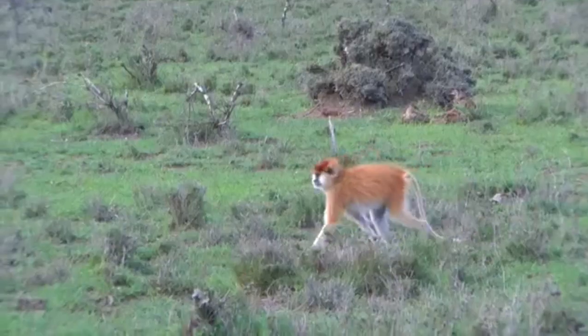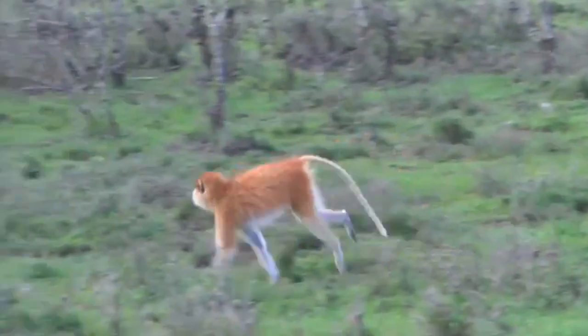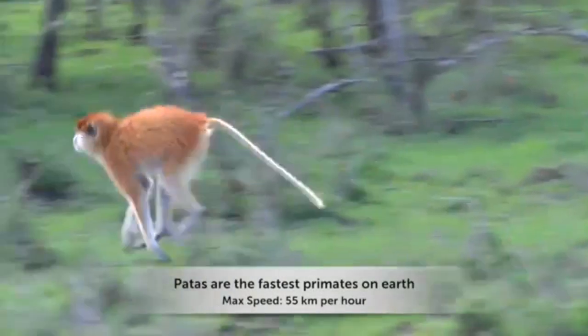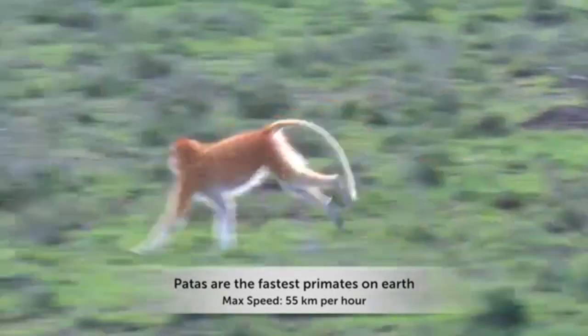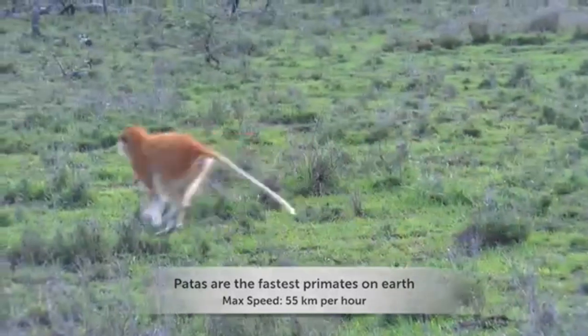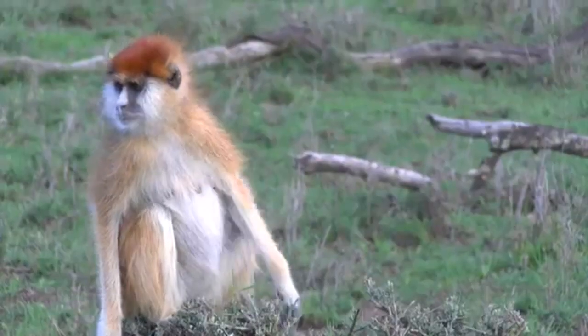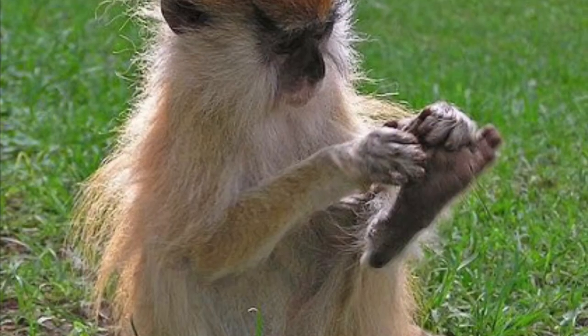The world's fastest primate, the patas monkey, can run on the ground at speeds of up to 55 kilometers or 34 miles per hour. Patas monkeys walk on their fingers, not on their palms, and when relaxed, they lean back and put up their feet. They've been called the dancing monkey because they jump when they are excited. Patas monkeys can hold as much food in their cheeks as they can in their stomachs.